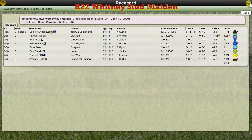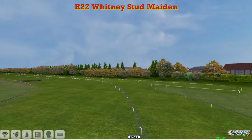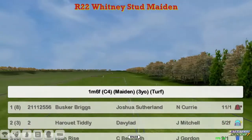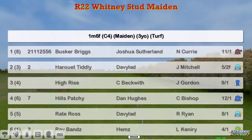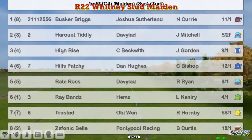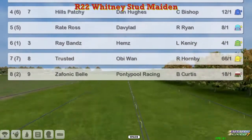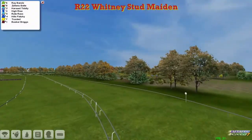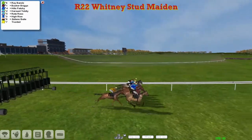Thanks to Leon Flemme, he'll be back for the final two races of the day. We kick on now with the Whitney Stud Maiden, a one-mile six furlong event for three-year-olds. At the top we've got Busker Briggs for Joshua Sutherland. Harouette Tiddly for David Robertson is number two, High-Rise Craig Beckwith, Hills Patchy Dan Hughes, Wright Ross David Robertson, Ray-Bans Craig Allen, Trusted, Obi-Wan and Zephonic Bell for Graham Clutterbuck — eight runners. Maybe some St. Ledger pointers, who knows. And away they go, a little bit slow to go was Trusted.